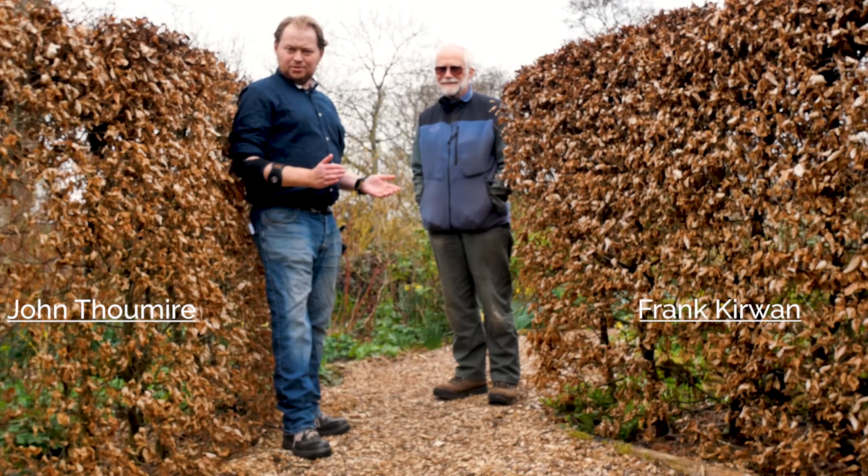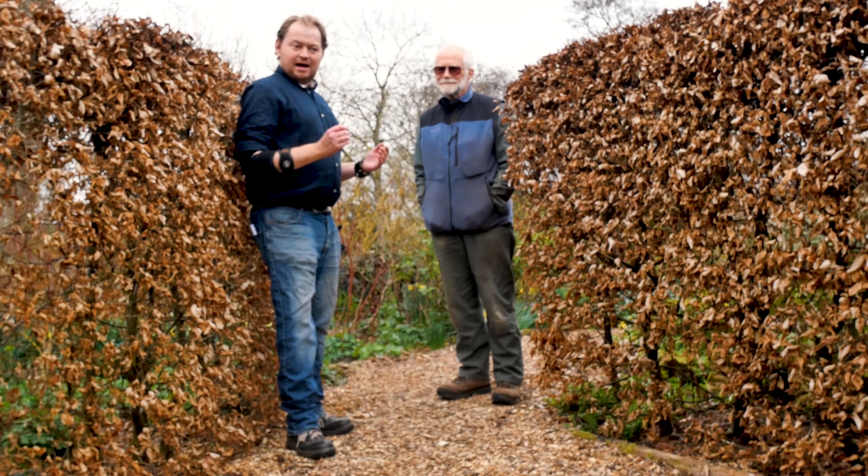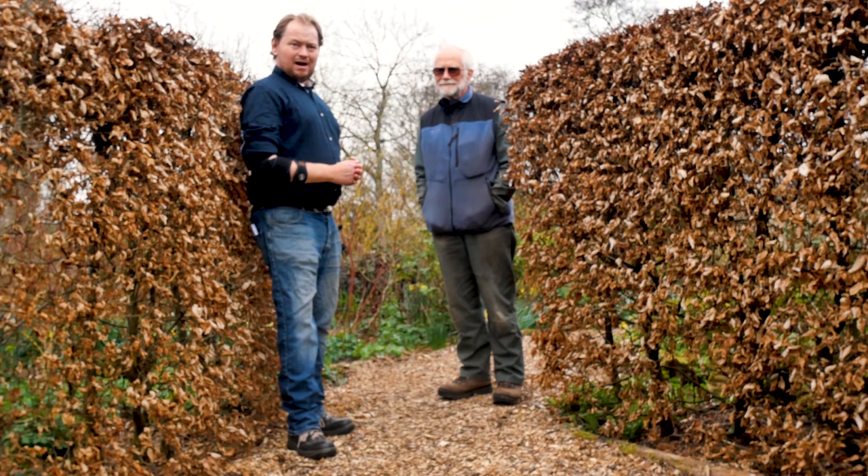Hello, welcome to Scotland's Gardens and our interviews with gardeners. Today we are with the one and only Frank Curwen at Humbledeen in East Lothian. This is a beautiful woodland garden and I just can't wait to hear what Frank has to say to us.